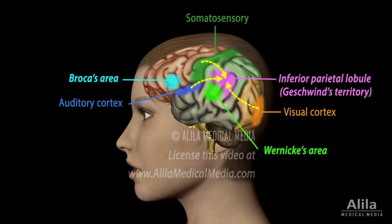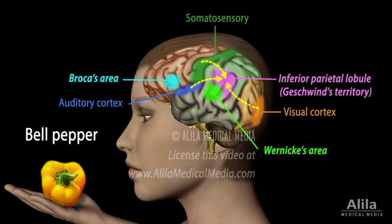The inferior parietal lobule is therefore perfectly wired to perform a multimodal, complex synthesis of information. It can process and connect different word elements, such as the sound of the word, with the look and feel of the object.